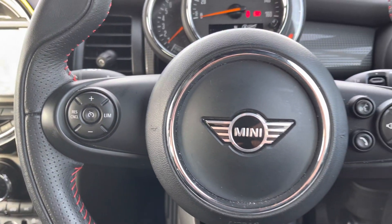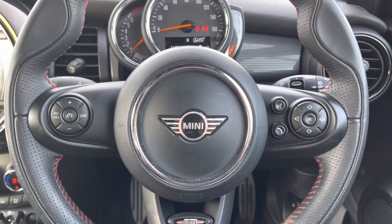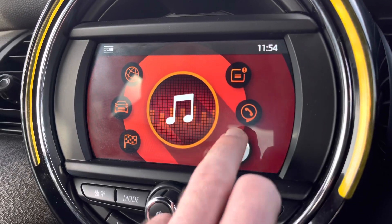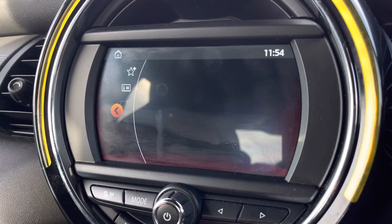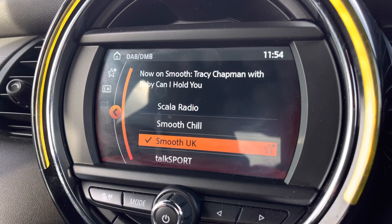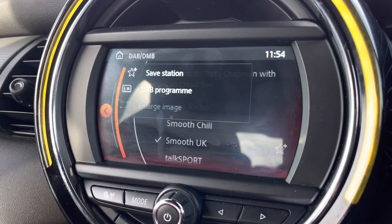We've got controls mounted on the steering wheel helping you navigate through various menus and functions of the vehicle. To the centre, you've got your main infotainment system which contains DAB and FM radio, giving you an extensive list of music to choose from, helping you relax and enjoy the interior that much further.